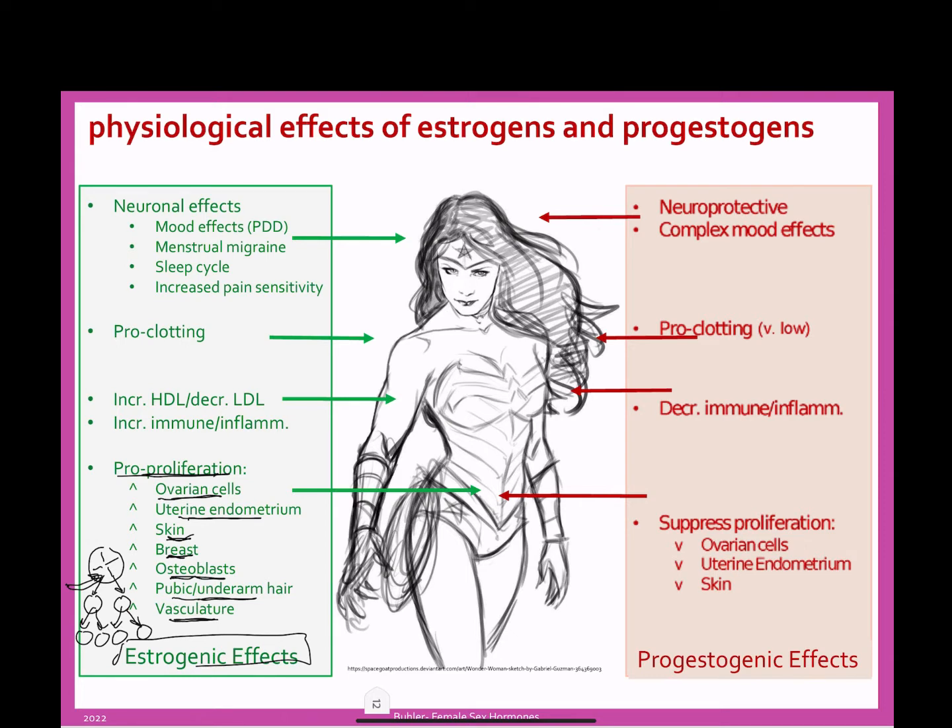When estrogen is high, women can grow increased blood vessels. If you think about a pregnancy, we need that enhanced blood flow and oxygenation between the placenta and the uterus. So we have those blood vessels that grow into and beside each other, allowing for the transfer of nutrients and oxygen into the placenta.